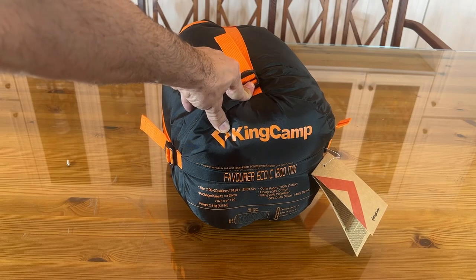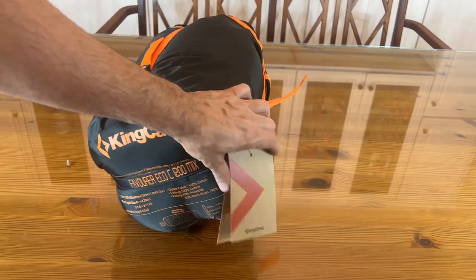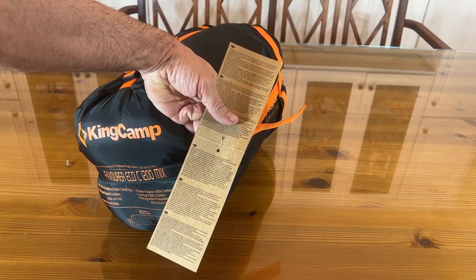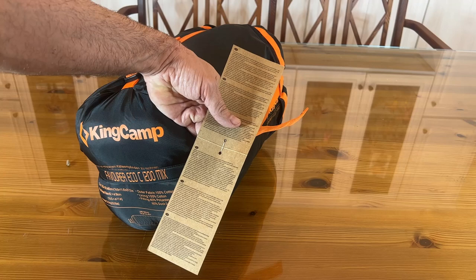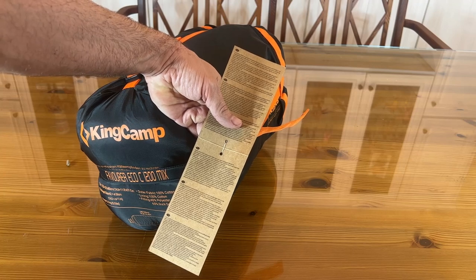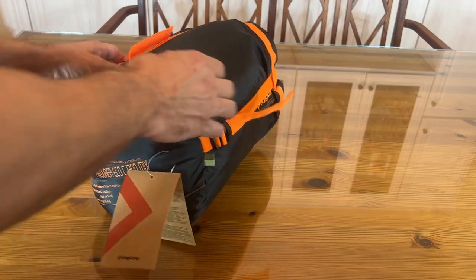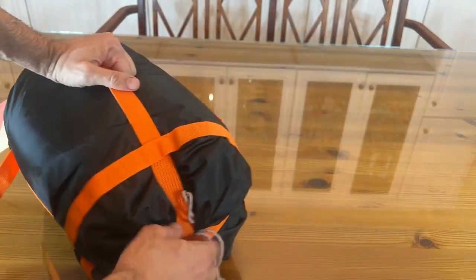Can't get much more down than that, and it only weighs 5.5 pounds. King Camp was founded in 2002 and has become a professional brand manufacturing and distributing all sorts of outdoor gear in 46 countries, satisfying the needs of clients throughout the world. I love how lightweight and portable this is.